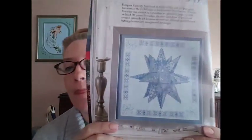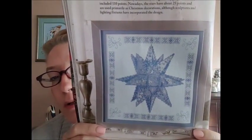The next design is called Moravian Star by Kimberly Tyree of KST Designs. It says she used 10 shades of blue and one gray-green to create the 3D illusion in this beautiful Moravian Star. The first Moravian Star was created by a school boy as a geometry project in 1820 and included 110 points. Nowadays the stars have about 25 points and are used primarily as Christmas decorations, although sculptures and lighting fixtures have incorporated the design. It's actually pretty big — 111 by 112.